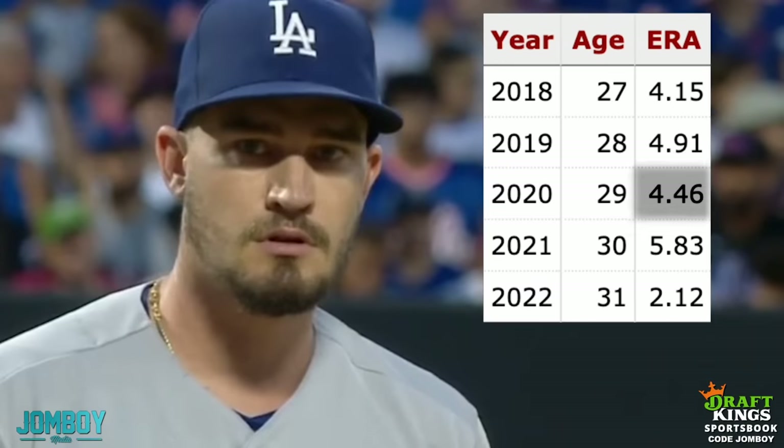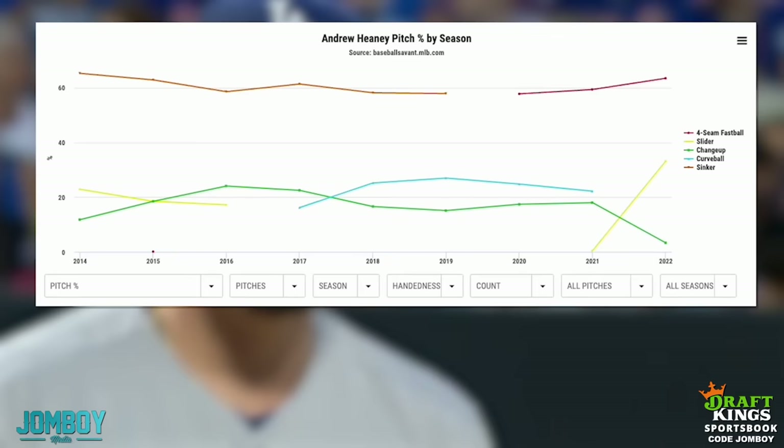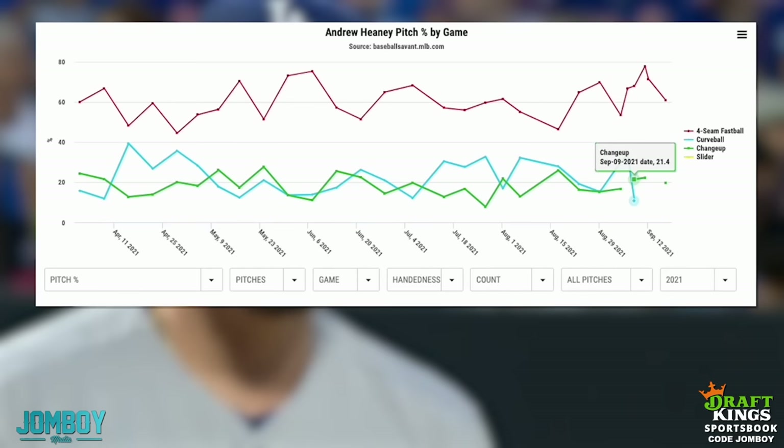He goes up top. He's mad at himself, but Heaney's ERA has drastically improved this year — and what made that happen? His pitch percentage has changed drastically. In 2022 he was curveball 22% of the time, last season changeup at 18%. He started throwing a slider at the very end of last year when he got traded to the Yankees, and now he's slider 33% of the time. He doesn't throw a curveball anymore — the changeup dropped. It's basically a two-pitch pitcher.